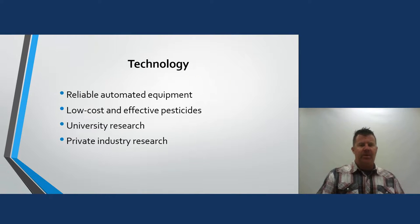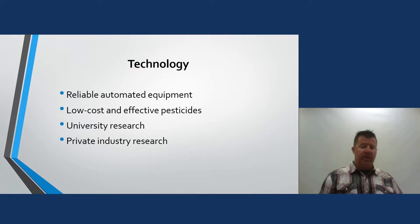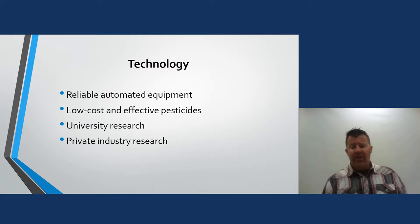Technology gives us reliable automated equipment — not only in the mowing business but in every aspect of horticulture. We have low-cost and effective pesticides. I love teaching integrated pest management — not every situation needs a pesticide; there are other ways to handle pests, and that is one way we demonstrate our professionalism and science. We also have university research and private industry research from chemical companies — so much information is available to us as horticulture professionals, and we are learning every single day.